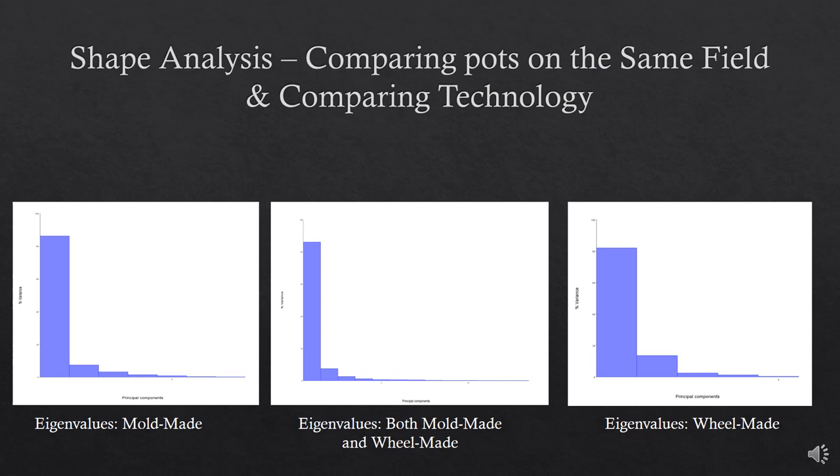Subsequently, the data was subjected to Principal Components Analysis, or PCA. Significant shape variation existing between the ceramic samples can be examined through PCA. Principal Component 1 describes a major axis of shape variation, and Principal Component 2 represents the second most major axis of shape variation. As further principal components are described, they become less critical and informative. PCA was executed to explore the shape differences between the wheel-made and mold-made ceramics in morphospace.